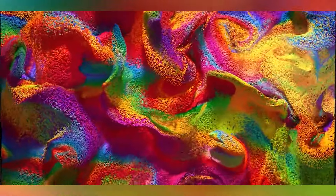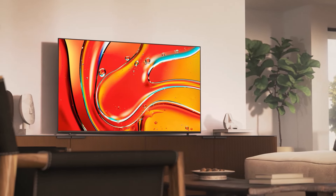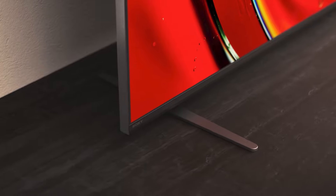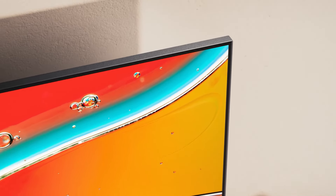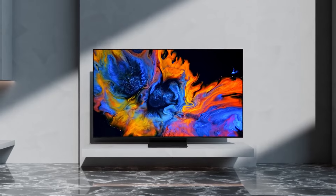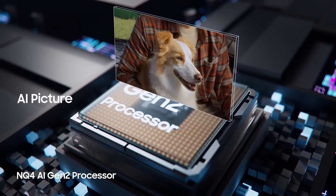So there you have it, our picks for the top 6 TVs under $2,000. Whether you're looking for a giant screen like the LG QNED85T or cutting-edge tech like the Samsung S95D, there's something here for everyone. Don't forget to check the links in the description for the latest deals and let me know in the comments which TV you'd pick. Make sure to like and subscribe for more tech guides and I'll catch you in the next video.